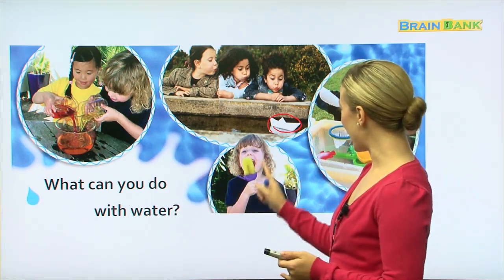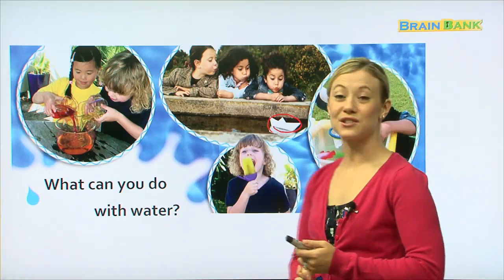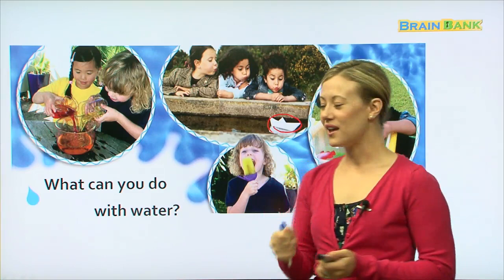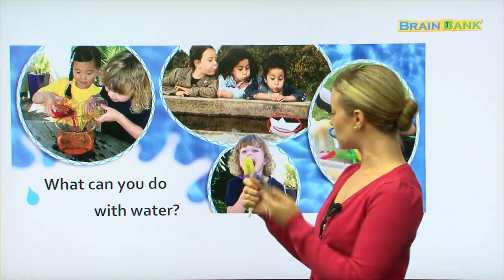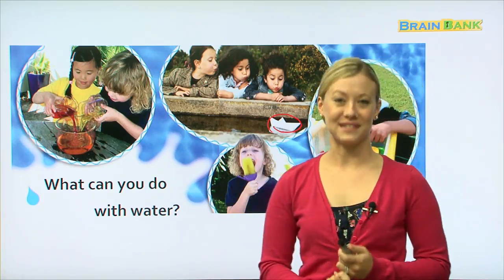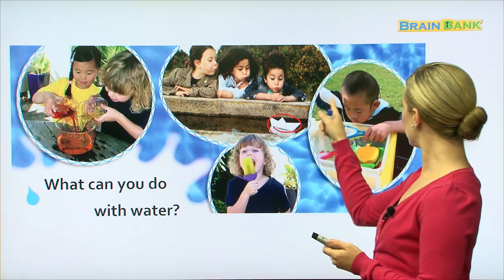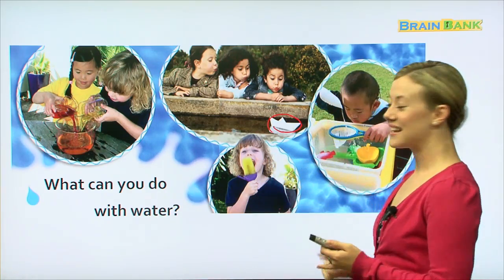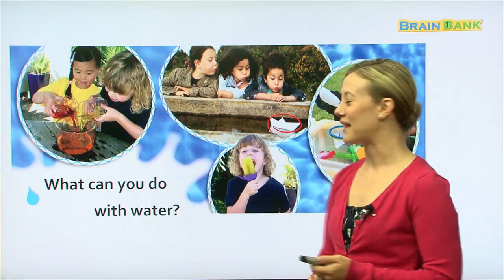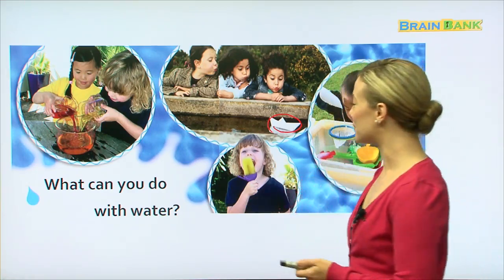Here, this little boy is eating an ice cream or a popsicle. It's like ice cream, but when we freeze water or juice with a flavor, we call it a popsicle. And this little boy over here looks like he's pouring water into a net, and he has lots of toys that he's playing with in the water. So it looks like they're all having fun.